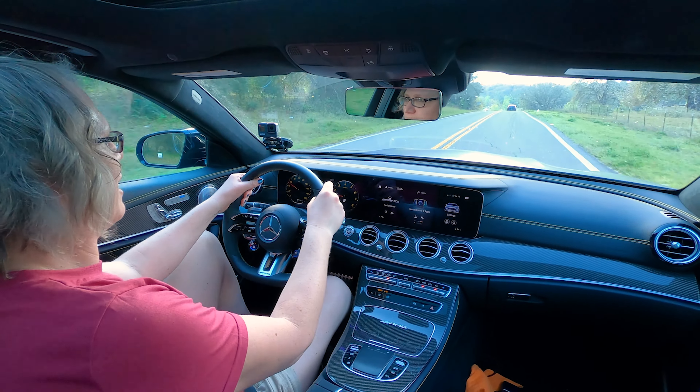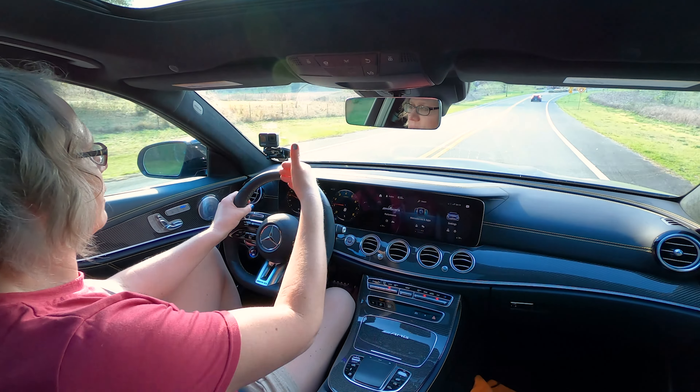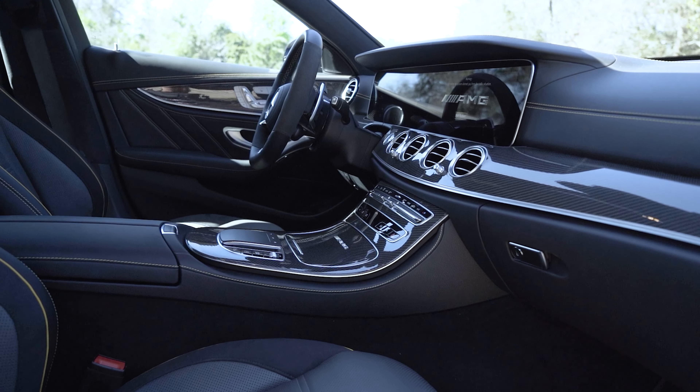I do wish you could fold this end out a little bit and cant it more towards the driver, or maybe have a tilt feature so you could tilt it up. The way I sit behind the wheel, the screen is a little off my line of vision.